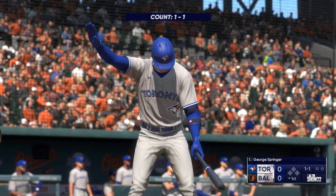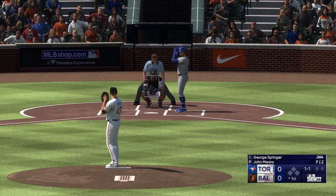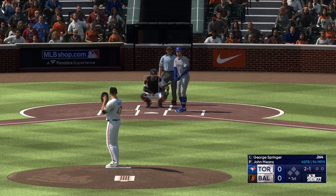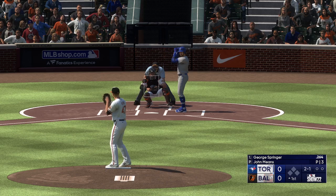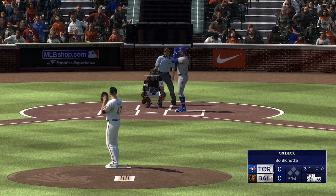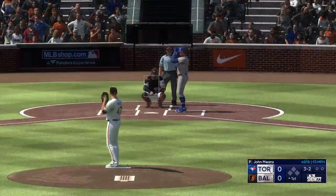Just about set now, here's George Springer to start it off. The next pitch misses — two balls and a strike. Kicks and deals. Slapped foul.